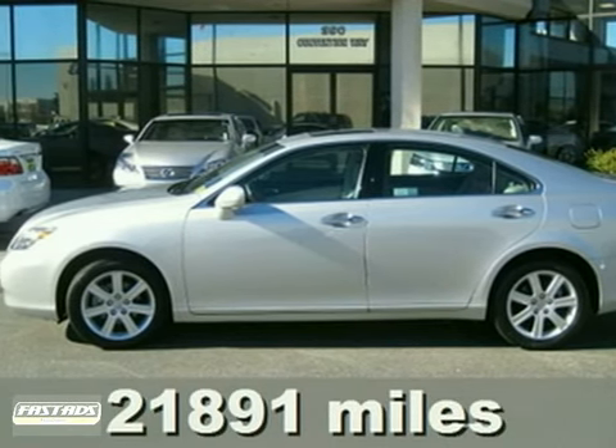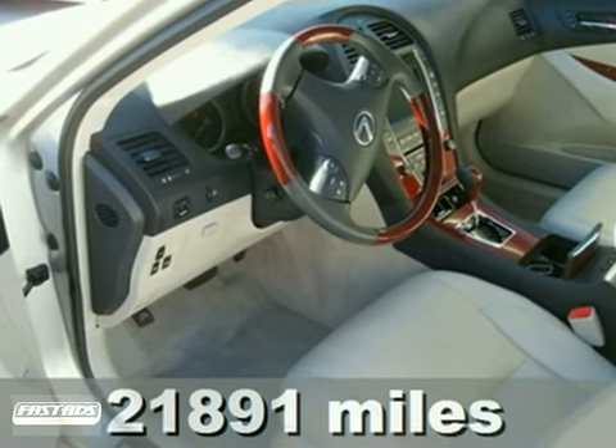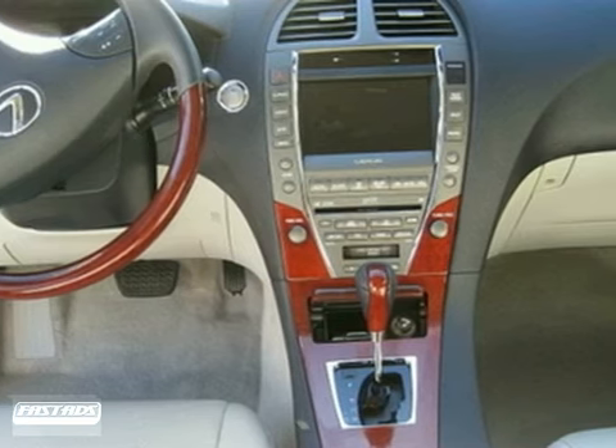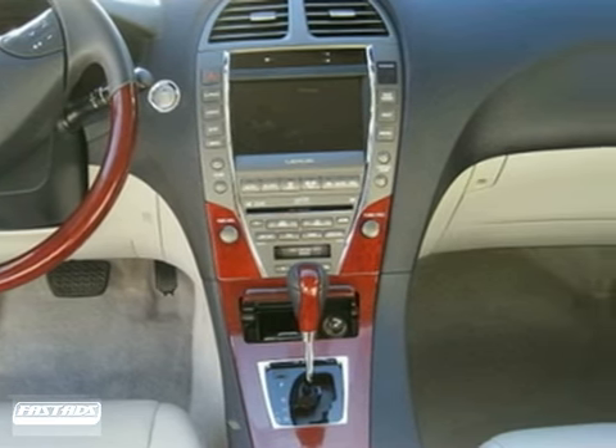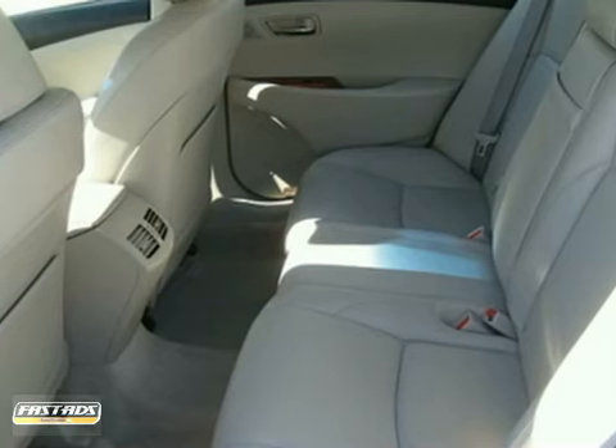Here's a 2009 Lexus ES350. It is almost like new and still looks like it just rolled off the factory floor. It is beautiful and is well equipped with a navigation system, Bluetooth wireless, rear camera, and a Mark Levinson premium sound system.